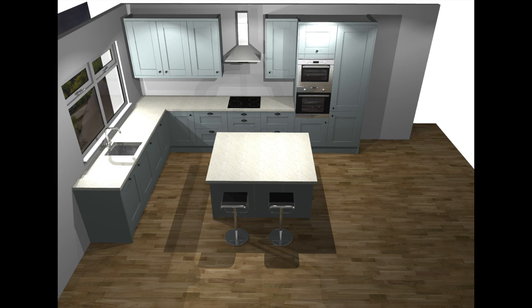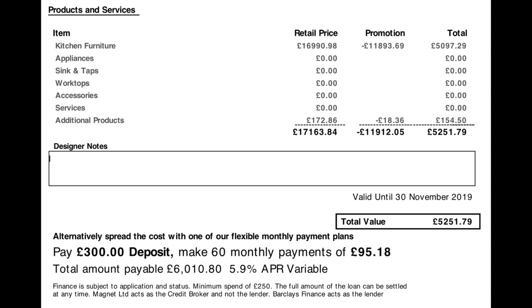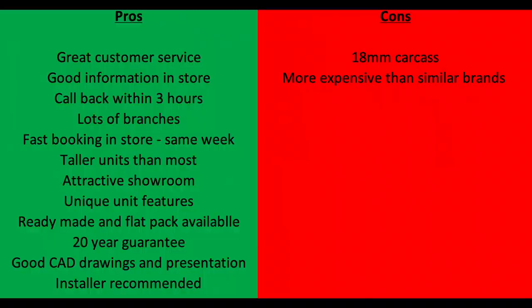The kitchen fitters praised the kitchen and in store they were really informative — they took my plan and made sure everything was perfect, even recommending ways to improve or change the layout. This is the Magnet quotation — this is actually the full price; I actually received a further 10% off from this £5,251 with the trade card, so make sure you speak with your builder, carpenter or kitchen fitter and ensure you get this discount too. Some tradesmen might try and keep that 10% off for themselves so make sure you deal with an honest person.